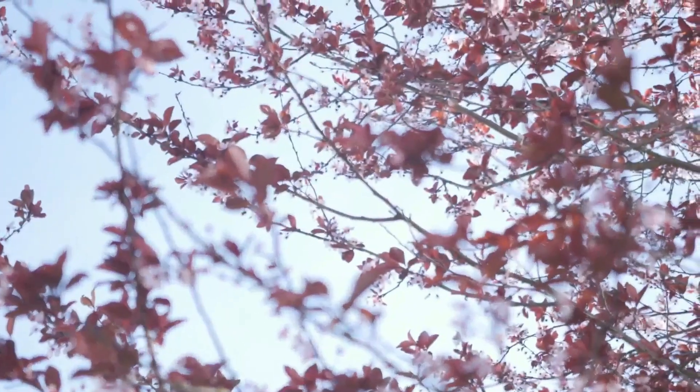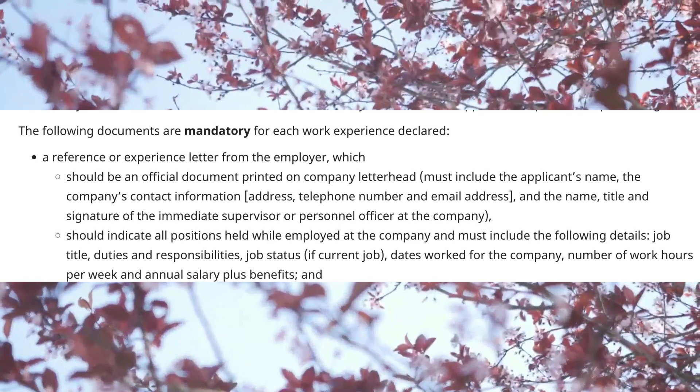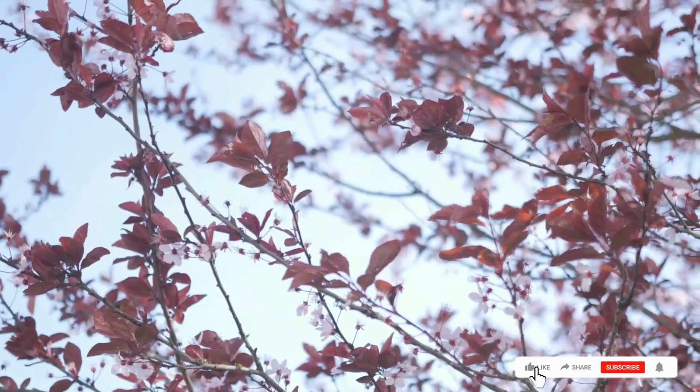As per IRCC, your reference letter should have the following — I posted on the screen. Mas mainam na ready na ito kasi very important ito. Otherwise, mahihirapan pa yung application nyo for PR, so frustrating din yun.